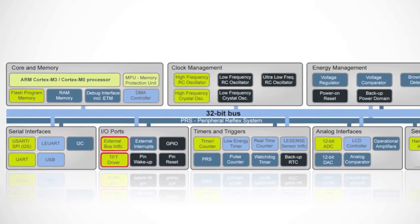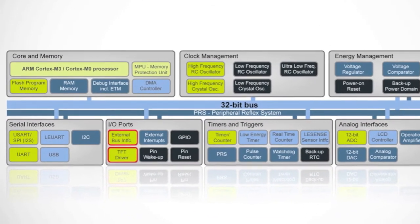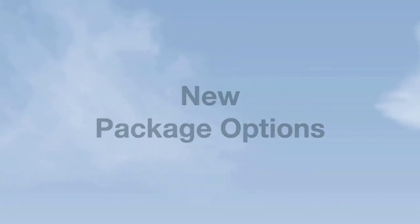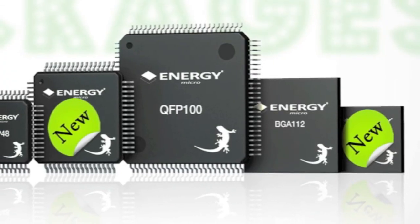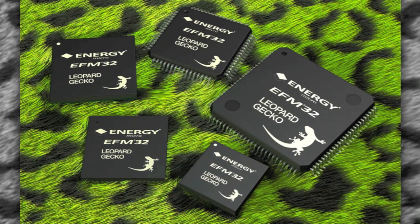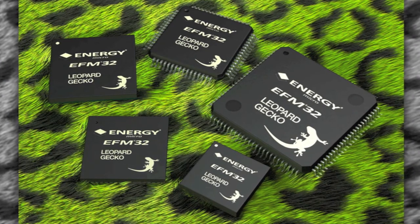We can now directly drive a QVGA TFT display autonomously from the EFM32, saving cost and a lot of energy consumption. In addition to these new families, we also announced the availability of two new package options, very applicable for applications that need high I/O in a small form factor package. We are proud to extend our families with 100 new devices, which brings our technology to the next level. Thank you.